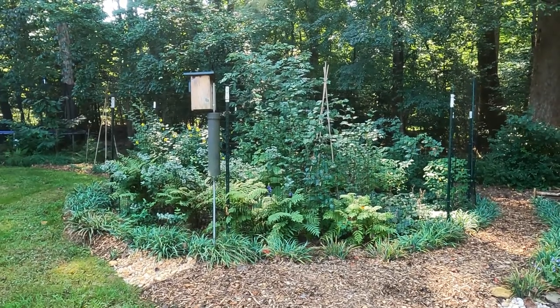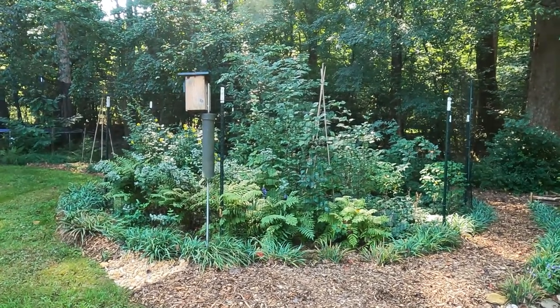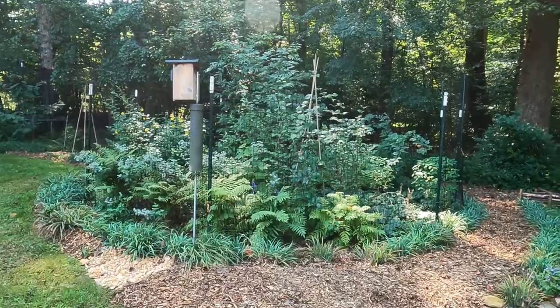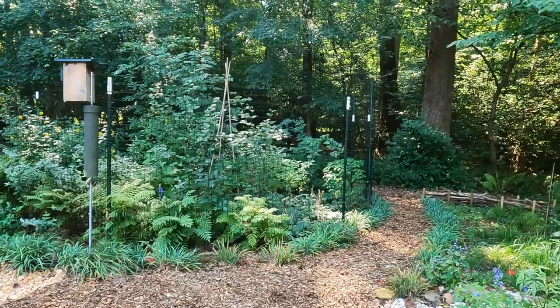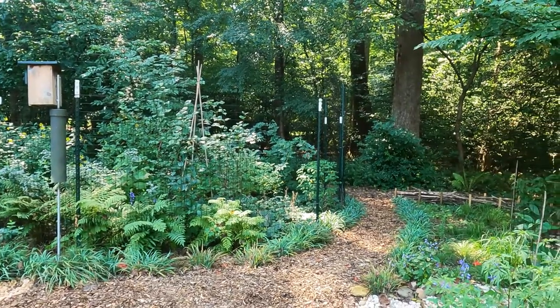And these plants have never looked so good. I know that it's a hassle to have this type of fence, but if you do want to experience some of those natives that the deer eat, then do something like this because you'll appreciate it.